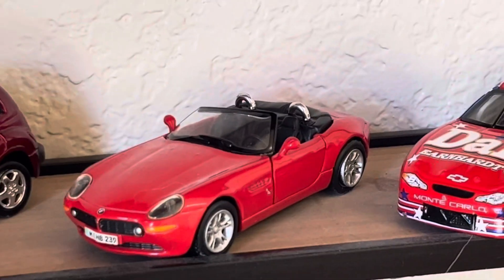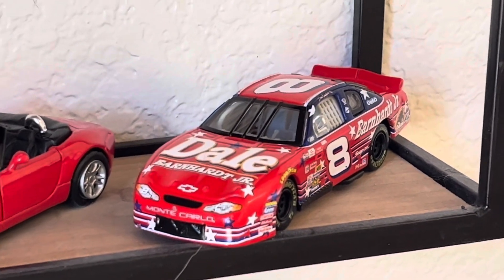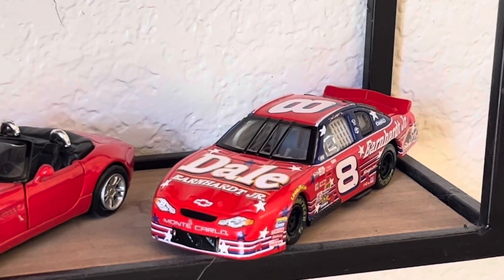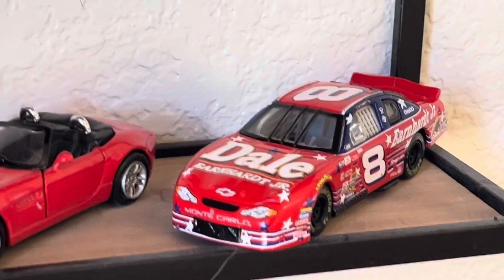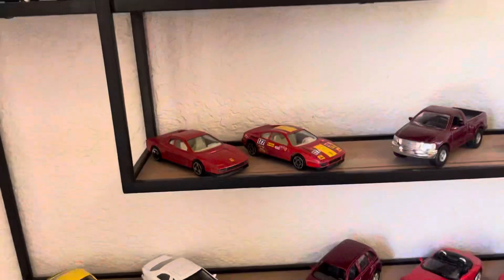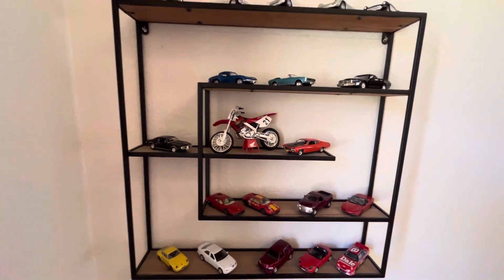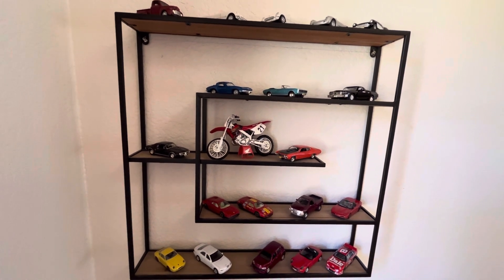And then we've got a BMW Z8. And then we've got a Dale Earnhardt Jr. Monte Carlo, I believe — pretty cool. She left me a lot of cars. I was very pleased to see that when my wife brought that out of the cabinet. I hope you enjoyed that little new addition.